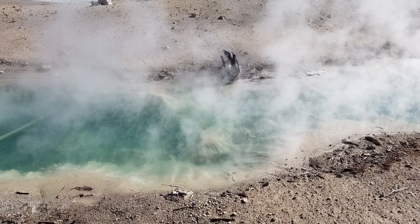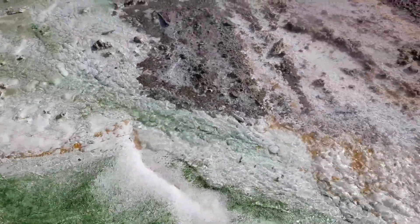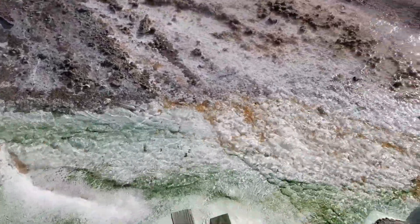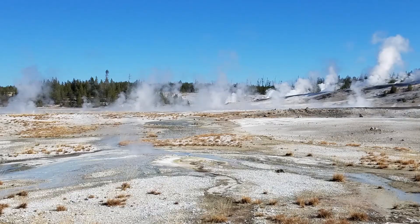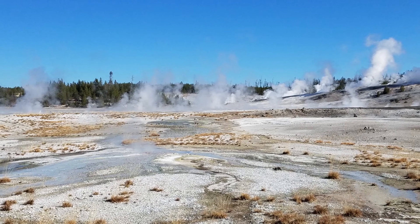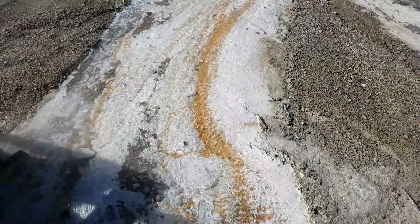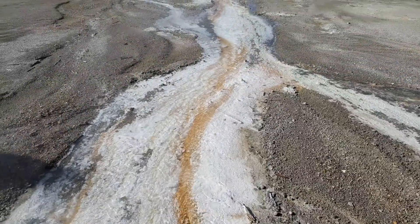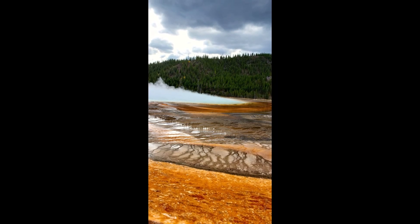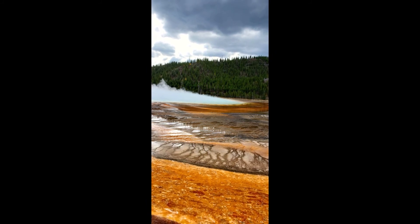Many of the colors you see here are evidence of thermophiles — heat-loving microorganisms — and their activity. Color within thermal water changes as temperatures and chemistry change. As the water flows out from a hot spring, it gradually cools. This range of water temperature supports various thermophilic habitats. As temperatures or chemical compositions change, microbial populations and the colors they create shift to a location they favor.